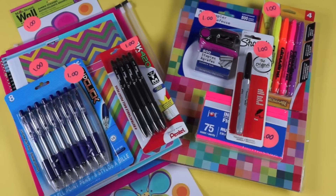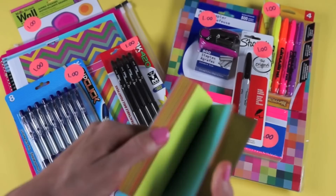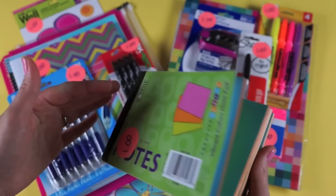The next thing I found was this notepad of really pretty colored paper. It's different from the neon note cards — I feel like those are more for studying and this is more for writing notes to friends or jotting things down. Maybe you keep this in the small compartment of your backpack. You get 100 sheets in lots of fun colors and it was a dollar.